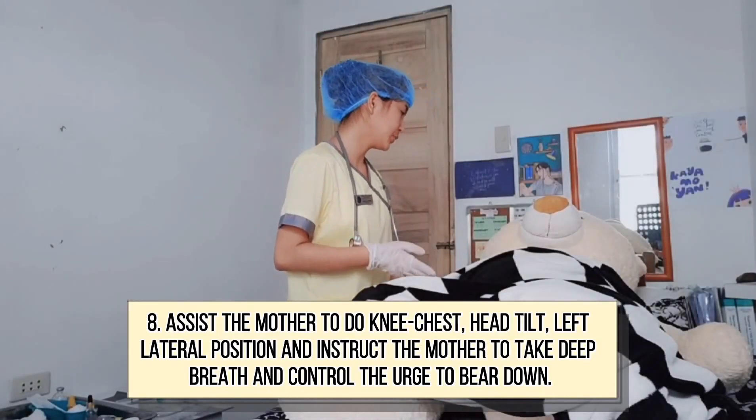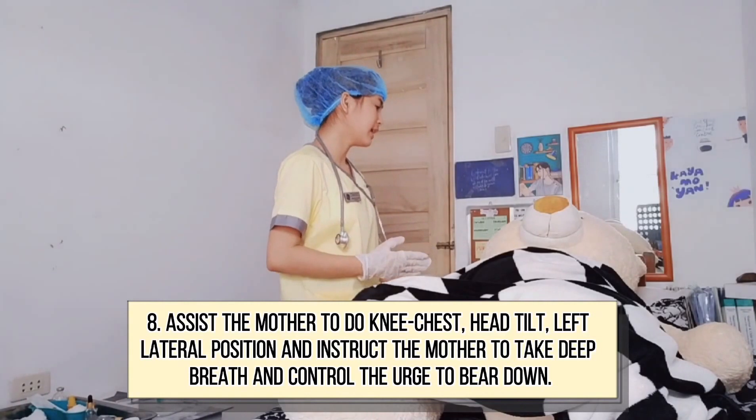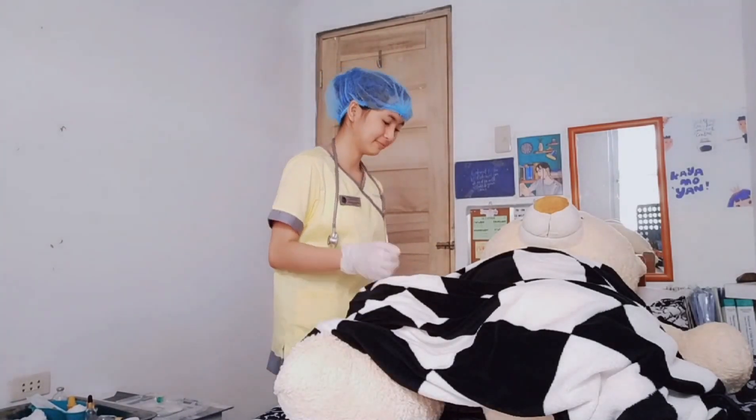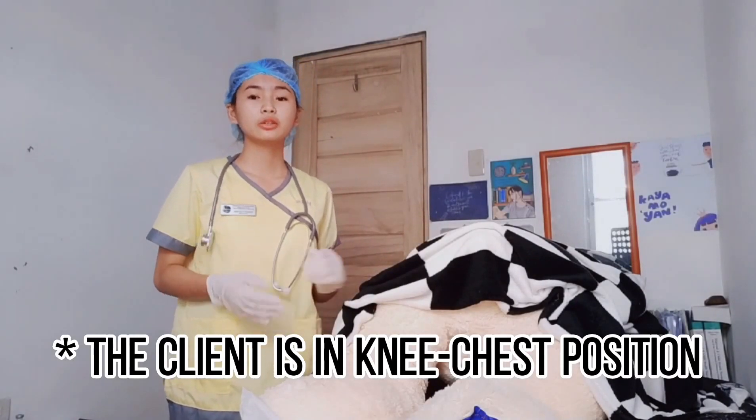Ma'am, I will assist you into the knee-chest position. Take a deep breath and do not bear down if you have the urge to do so. The knee-chest position uses gravity to shift the fetus out of the pelvis.